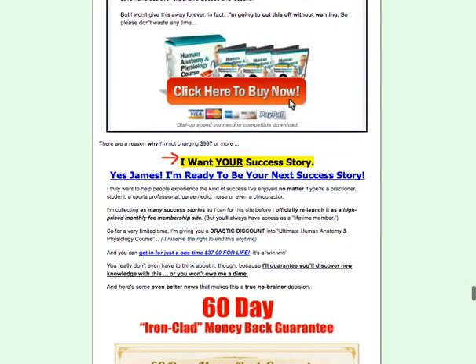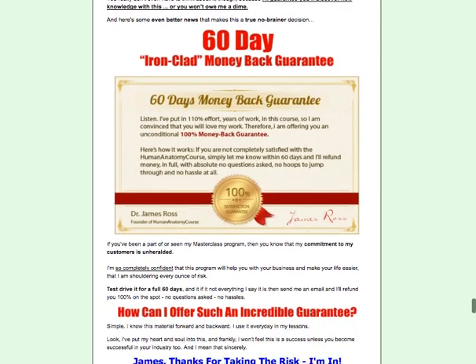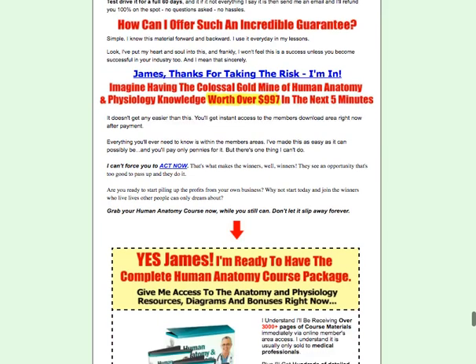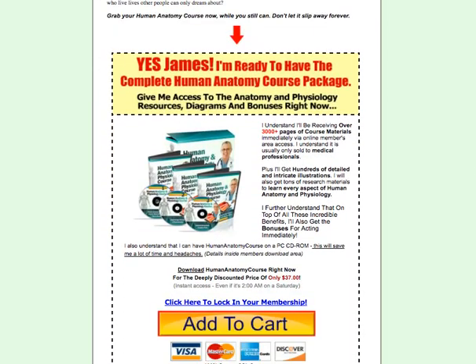You can try this product out, and if it doesn't work out for you there is a 60-day money-back guarantee — no questions asked. If you want to know more about this product, click on the link right below this video. Thanks for watching, have an awesome day!